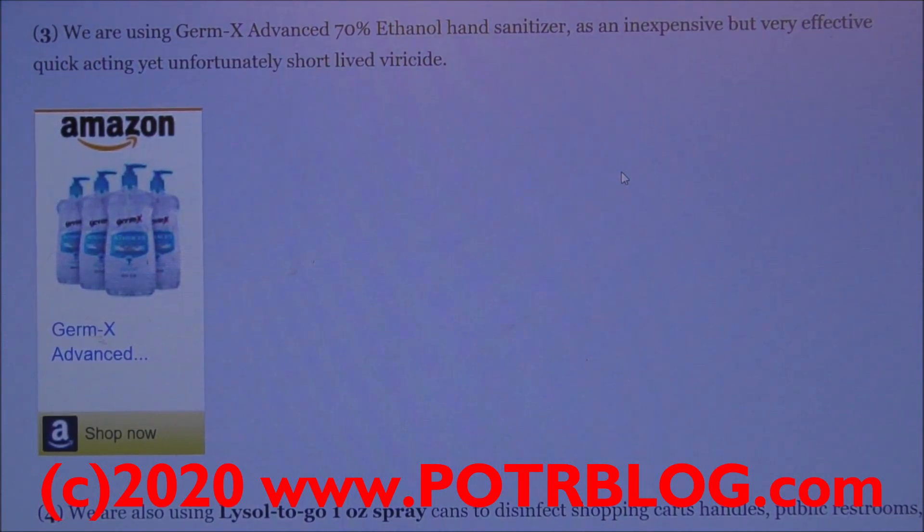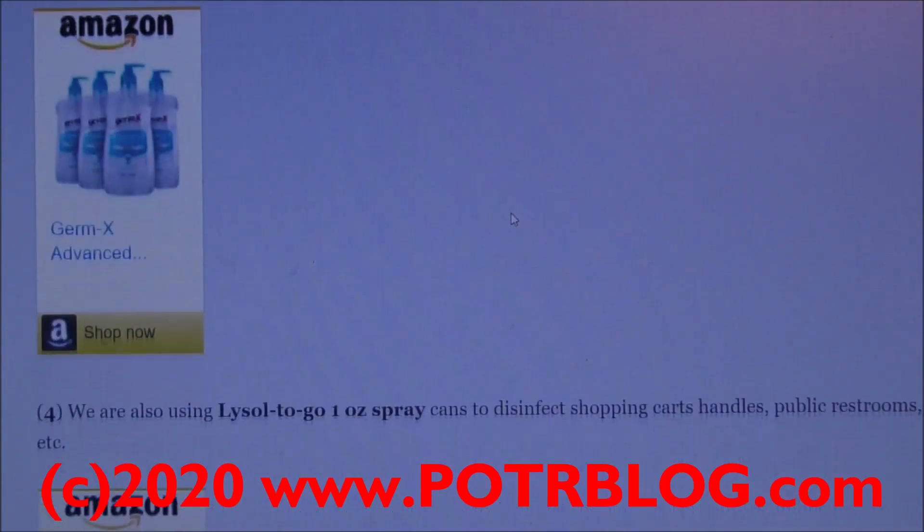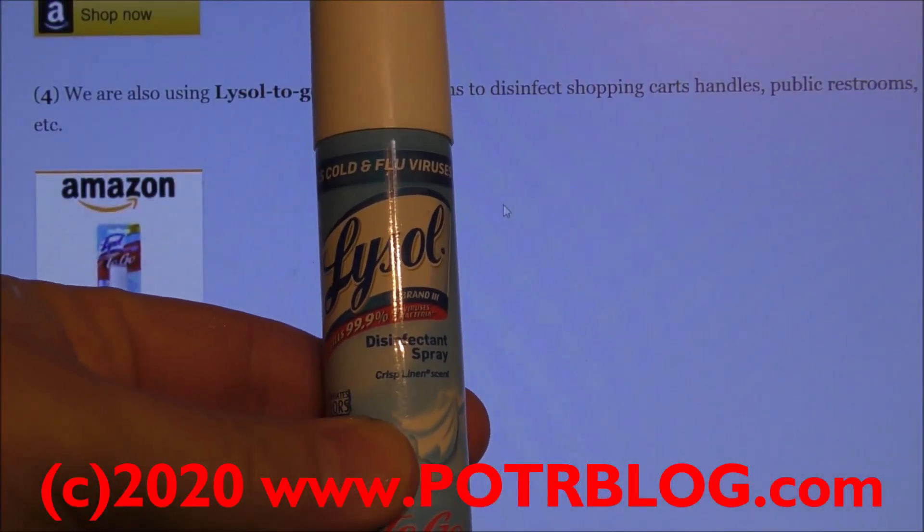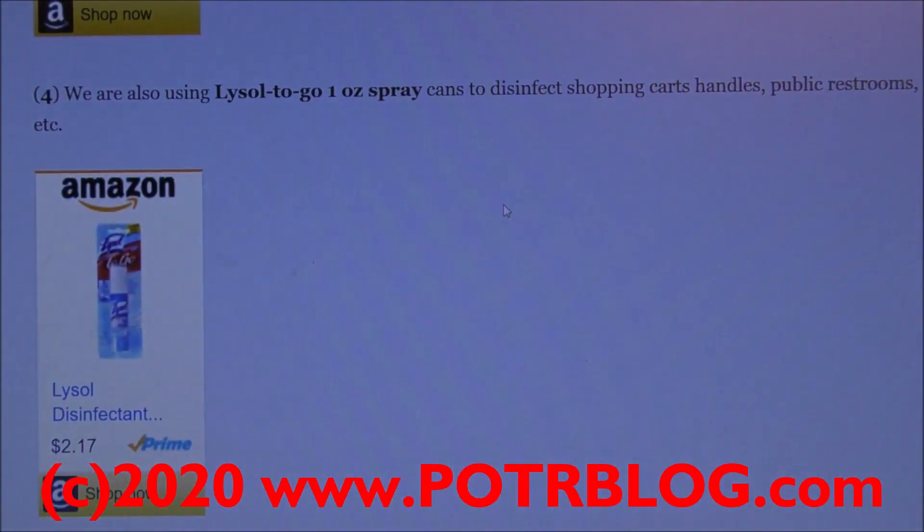The other thing we're using are these one-ounce Lysol to-go spray bottles. We use this to disinfect shopping carts, areas in public restrooms, etc.